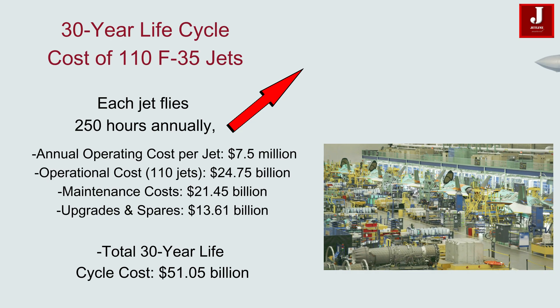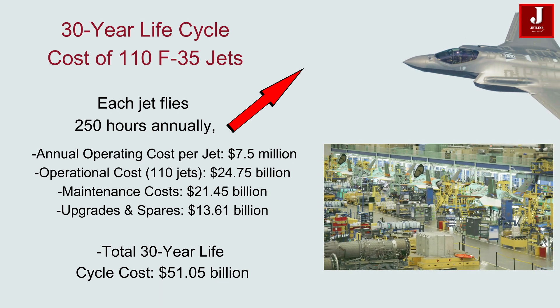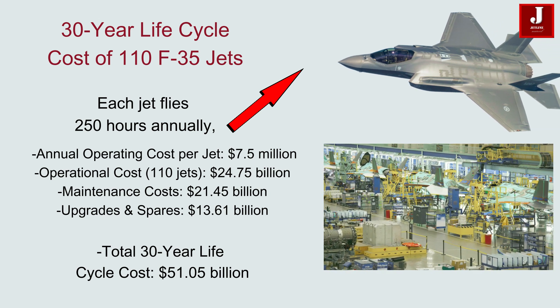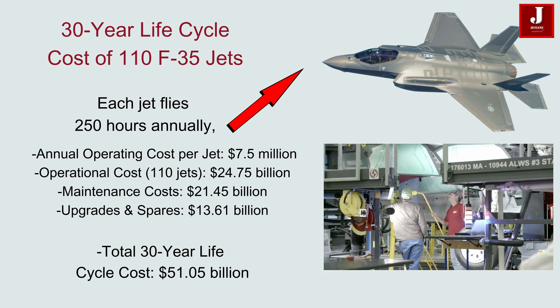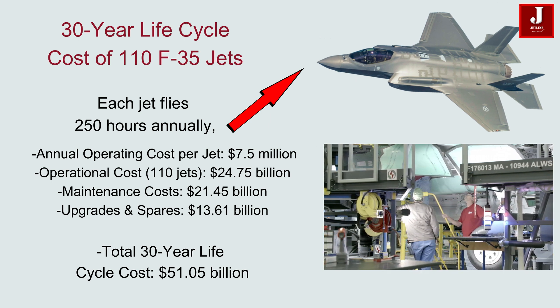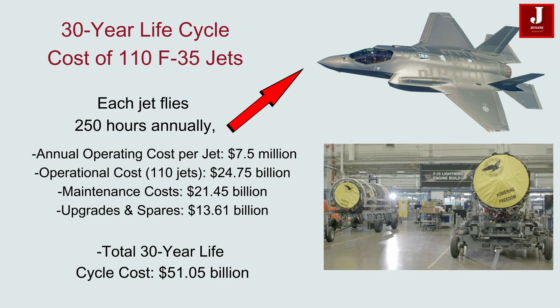Assuming each F-35 jet flies 250 hours annually, the annual operating cost per jet is $7.5 million. Over 30 years, the total operational cost for 110 jets would amount to $24.75 billion. Maintenance costs, which account for 65% of the total operational cost, would be $21.45 billion.